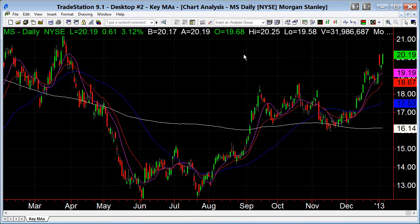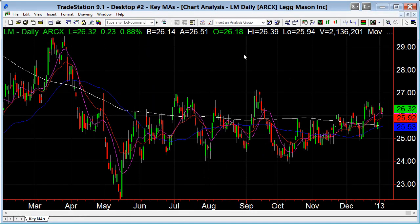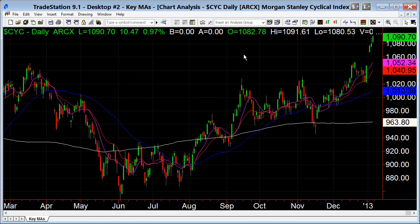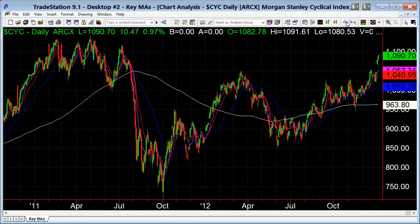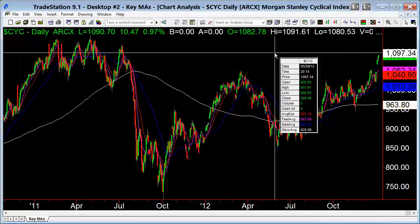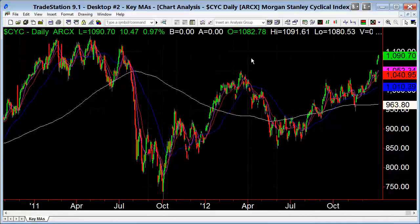Morgan Stanley — acting nice. Legg Mason is more just choppy. But Morgan and Goldman acting nice. The cyclicals — just steaming here. Whatever pattern you want to call this — it was a topping pattern — so you want to watch those highs up there.